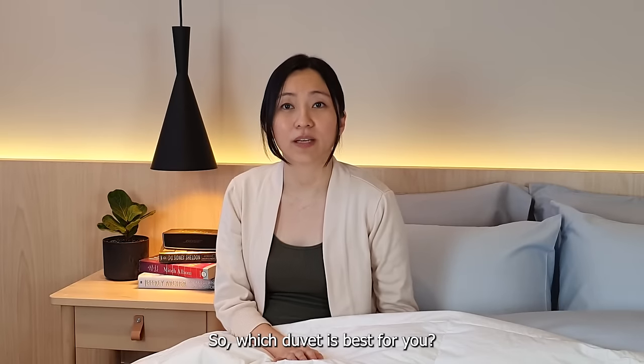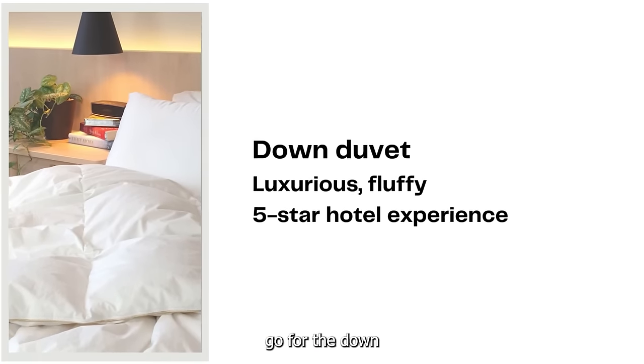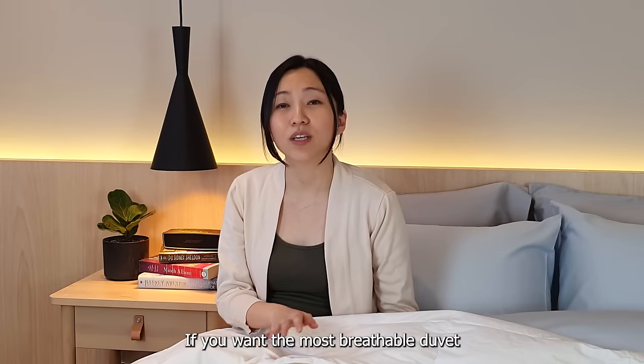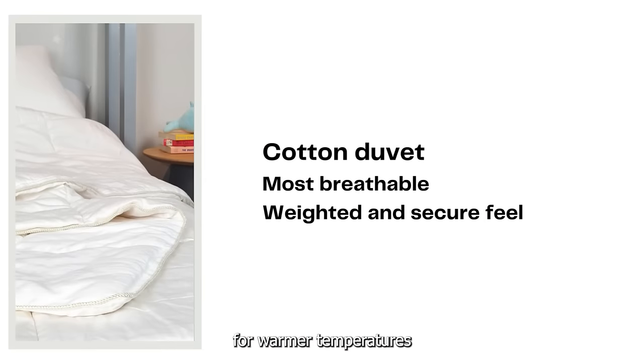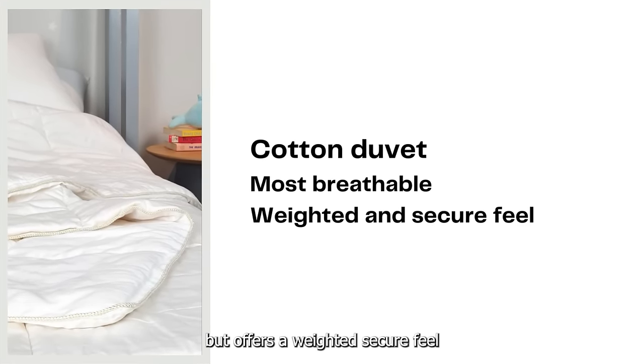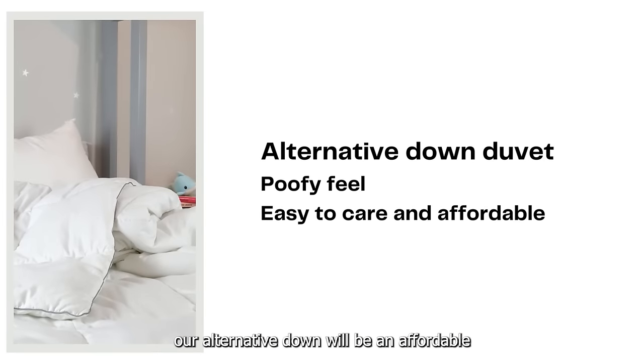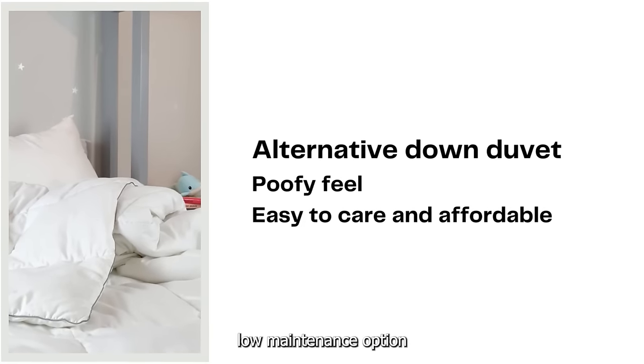So, which duvet is best for you? For the luxurious, poofy feel, go for the down. If you want the most breathable duvet for warmer temperatures, then consider our cotton. Our cotton duvet is less poofy but offers a weightless, secure feel. If you want something poofy but are allergic to down, our alternative down would be an affordable, low maintenance option.